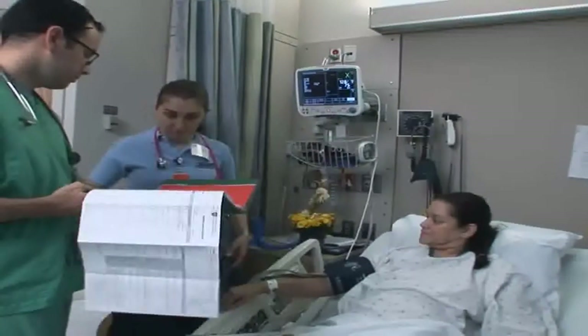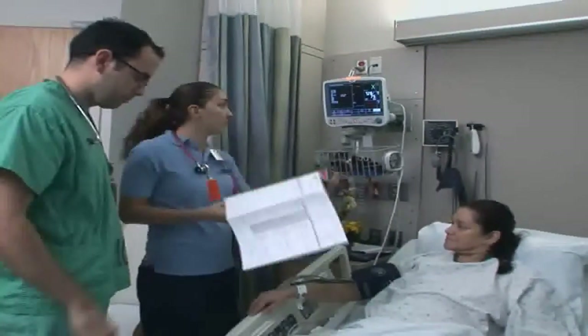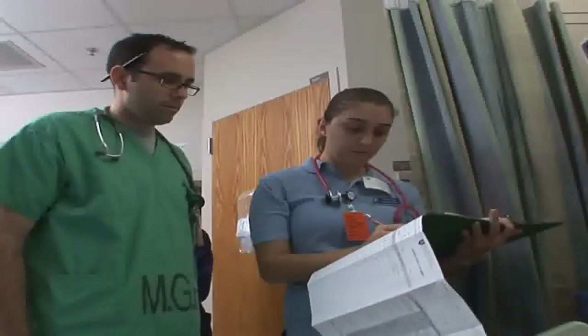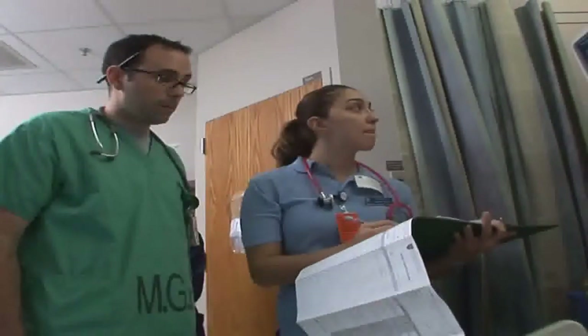My name is Gordia Bannister. I'm the executive director for the Institute for Patient Care at Massachusetts General Hospital in Boston, Massachusetts. A dedicated education unit is an innovative model where our staff nurses become the clinical faculty that educate the students, so that the school doesn't have to provide that person.